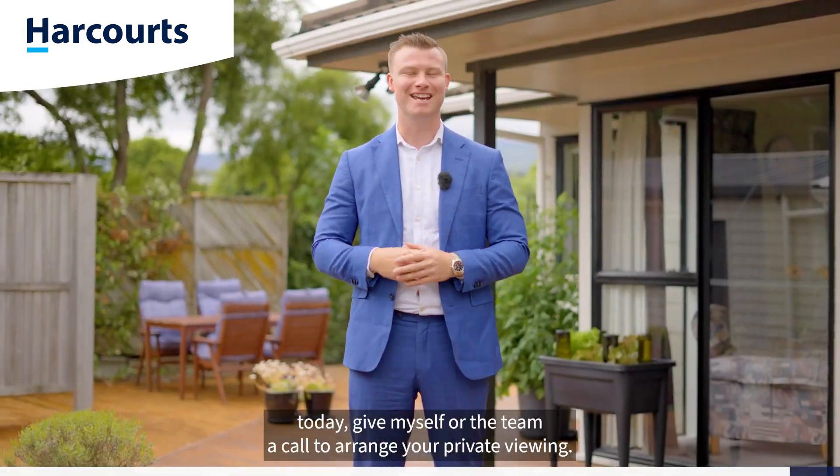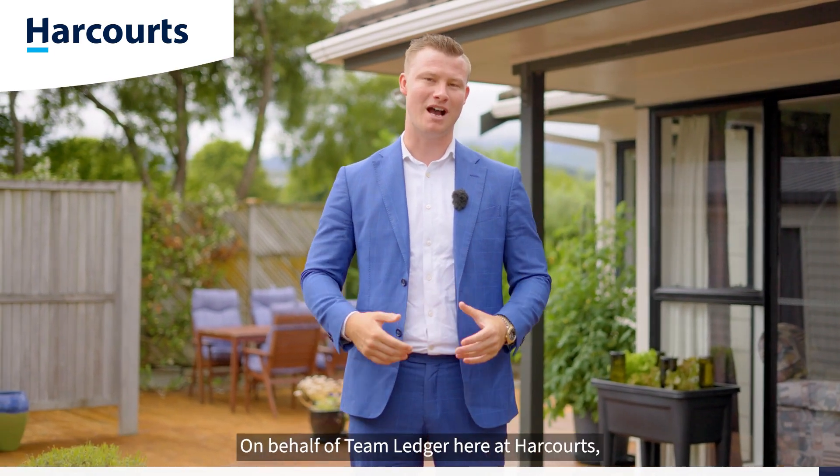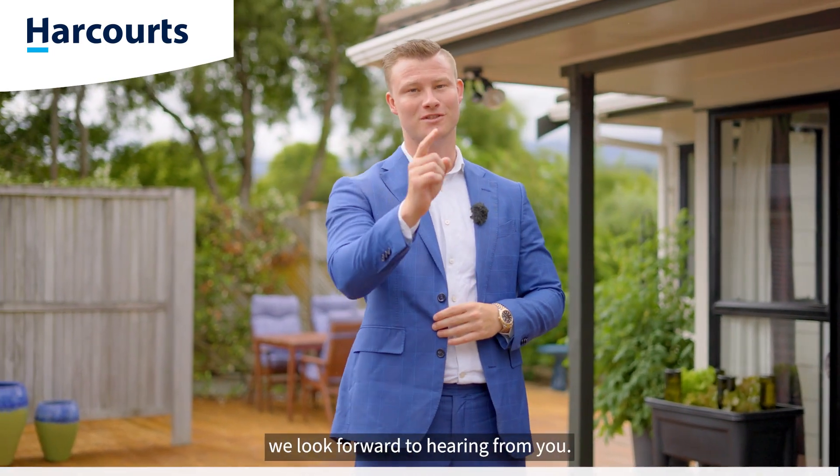If you like what you've seen here today, give myself or the team a call to arrange your private viewing. On behalf of Team Ledger here at Harcourts, we look forward to hearing from you.